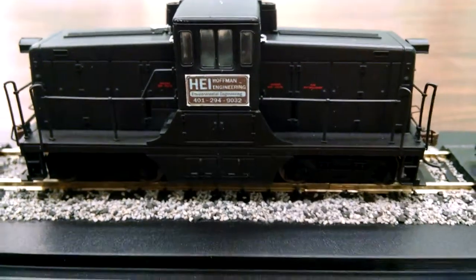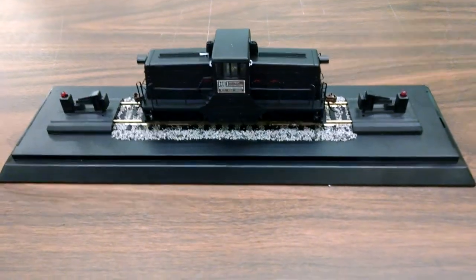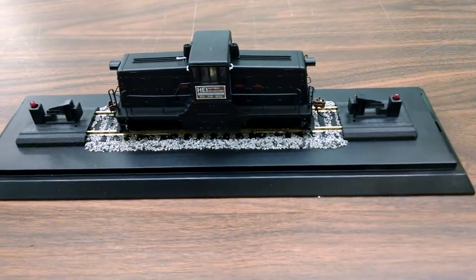You can see them — you can call them and ask them to do some work for you up in Rhode Island. This will be getting shipped to them up in Rhode Island. The switcher was custom painted for them.